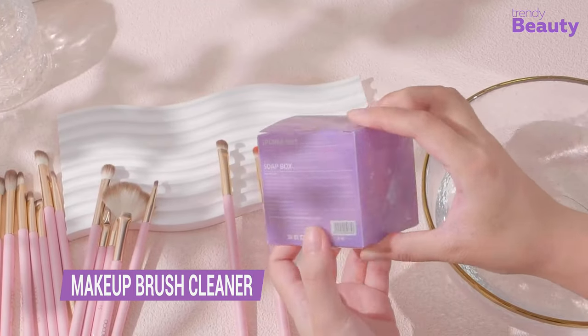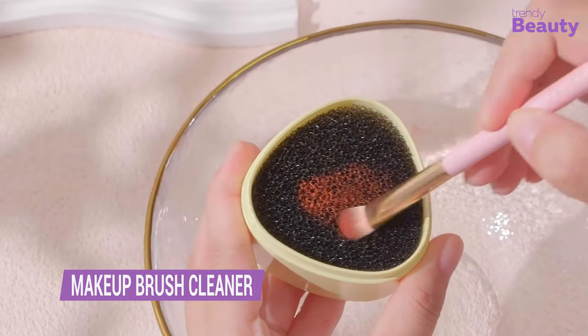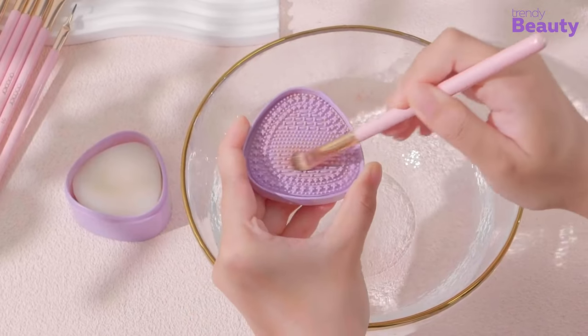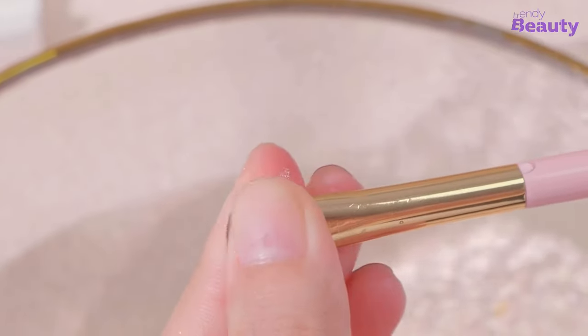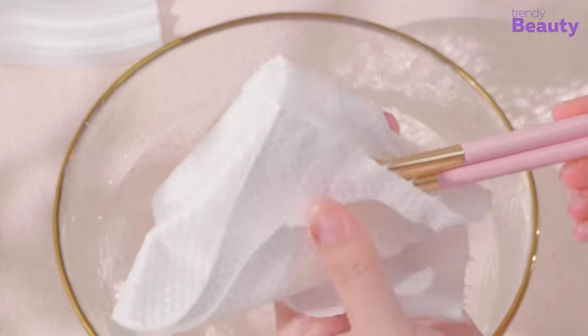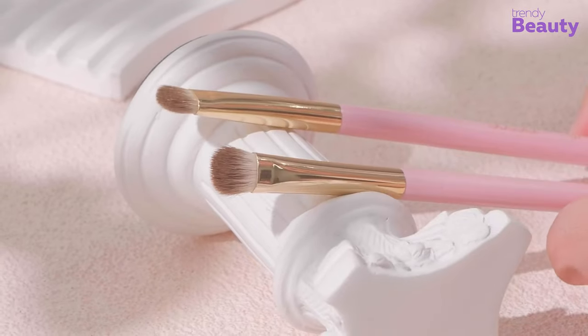The Dew Color Makeup Brushes Cleaner set is the perfect solution for keeping your brushes clean and hygienic. The set includes a silicone brush cleaner, brush shampoo, and brush drying mat. The silicone cleaner easily removes makeup from your brushes, while the shampoo cleanses and conditions the bristles. The drying mat provides a soft, non-slip surface for drying your brushes, ensuring they keep their shape. This set makes cleaning your brushes a breeze.